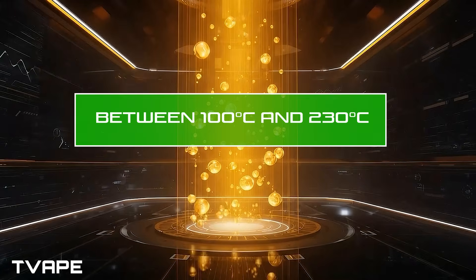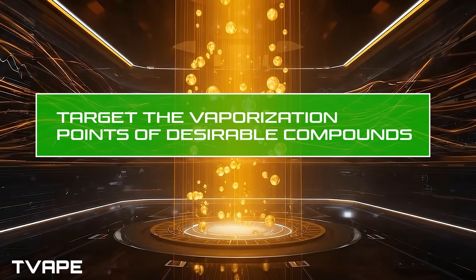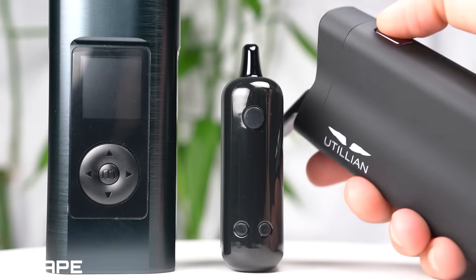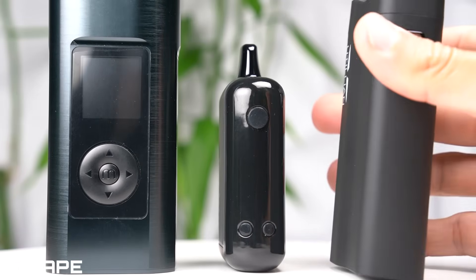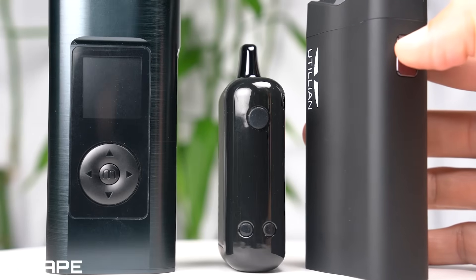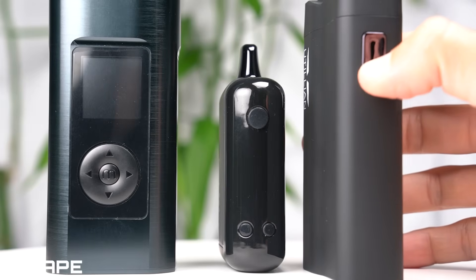Vaporization, by contrast, operates on the principles of controlled thermodynamics. By heating the plant material to precise temperatures — typically between 100 and 230 degrees Celsius — vaporizers target the desirable compounds without reaching combustion. This method preserves the integrity of your active ingredients, allowing them to transform into an inhalable vapor without burning them away. The result? Greater efficiency. By avoiding combustion, vaporizers reduce waste and extend the life of your material, translating directly into long-term savings. In thermodynamic terms, it's the difference between wasted energy in the form of excess heat and harnessing that energy for precise, productive work.